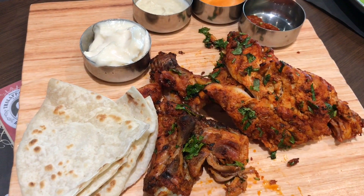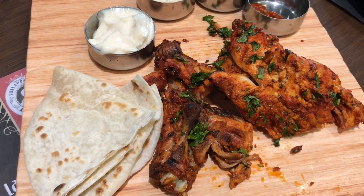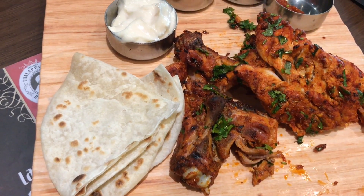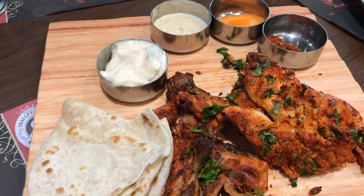The peri peri chicken was really tender and so flavorful. The peri peri seasoning was really amazing, goes really well with the chicken. The whole thing was really tasty.